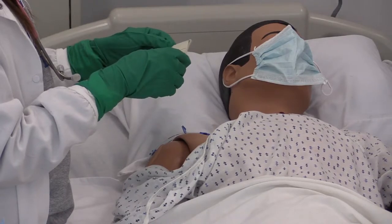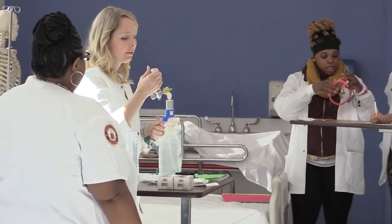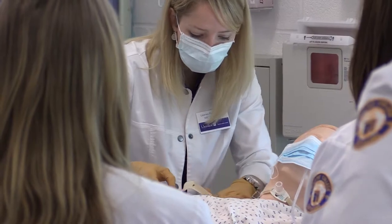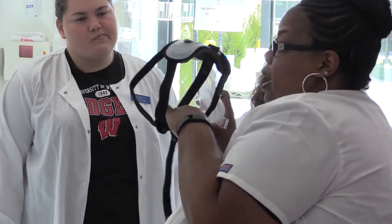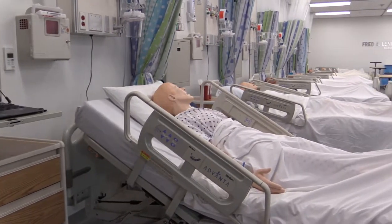They can also be used to obtain vital signs and listen to heart and lung sounds. Given the size of our skills lab and our small class sizes here at Ursuline, it allows our students to have more individualized, hands-on practice time. Each bed space is also equipped with a laptop computer for bedside charting, just like what the students will see in their clinical settings.